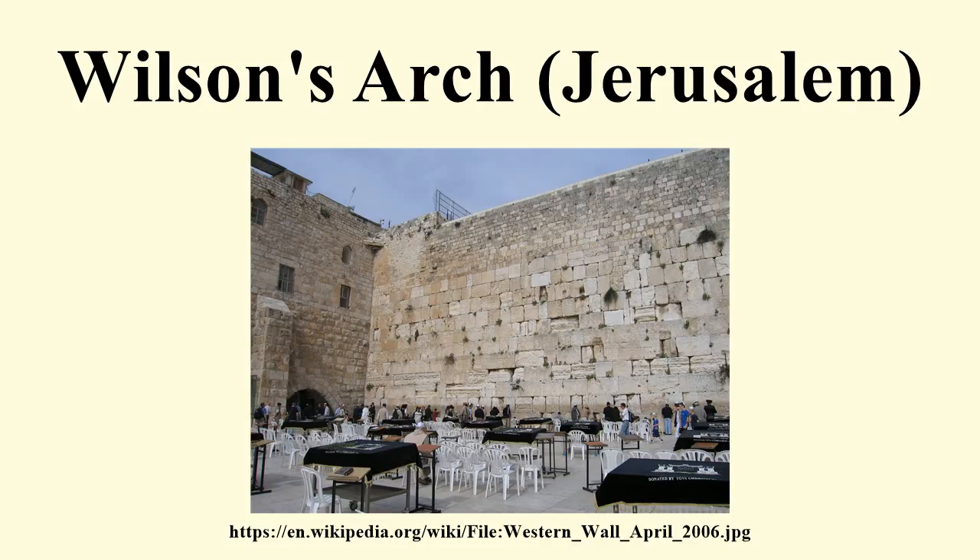The arch was rediscovered in 1963 by Duke University archaeologist Dr. Stinespring, professor of Old Testament and Semitics at the Duke Divinity School, who continued his exploration of the hidden tunnels associated with the ancient temple during the university's summer breaks.